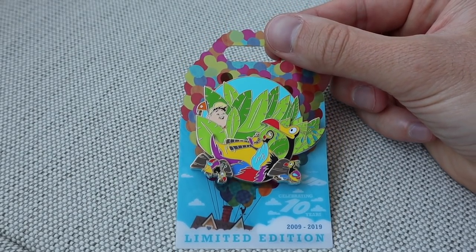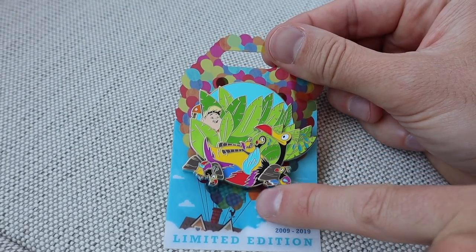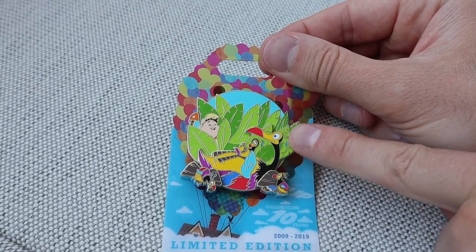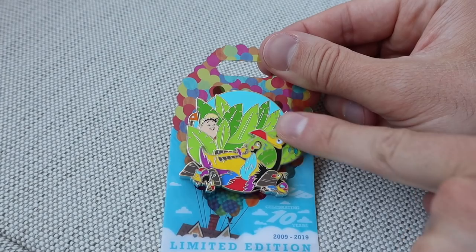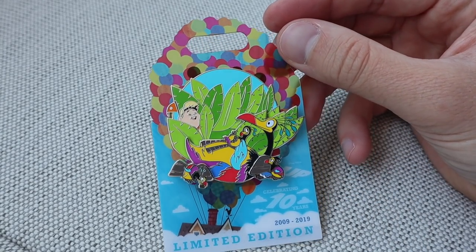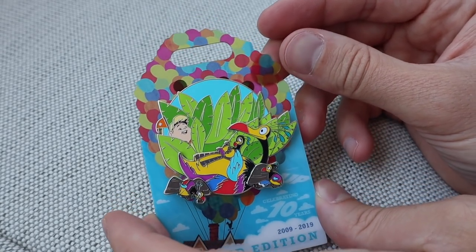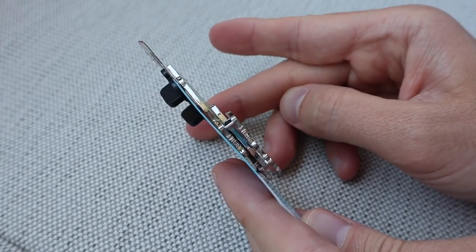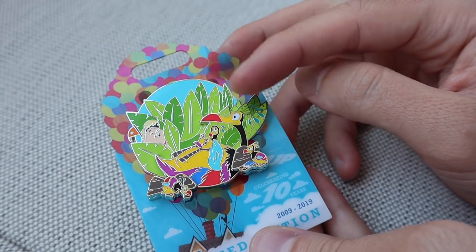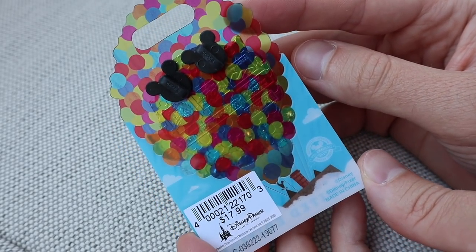For our third and final individual limited edition pin, we have Kevin and the babies. This one moves as well — he's kind of rocking the babies. Pin-on-pin element, and then creeping in the back there, you have Russell in the weeds. I love this pin because it's super bright, vibrant, and colorful. LE 3000 on this one as well.